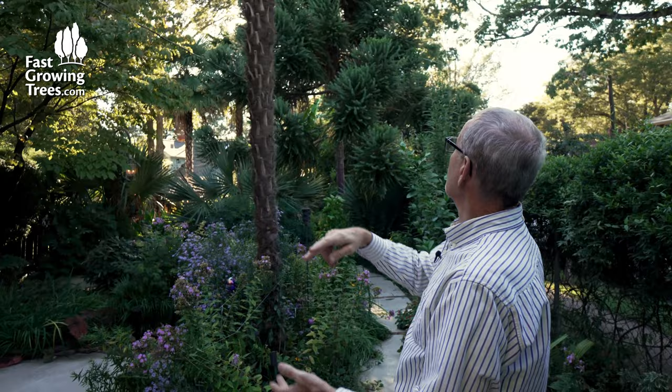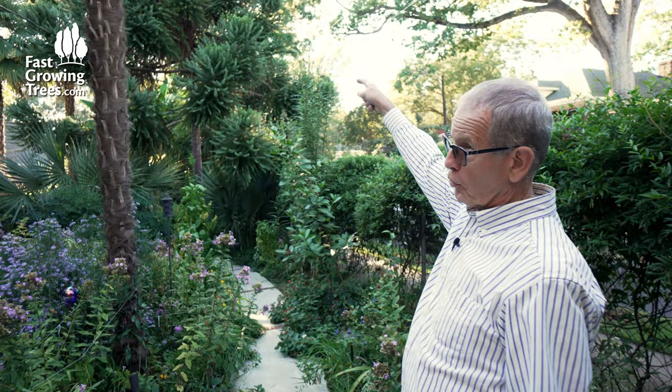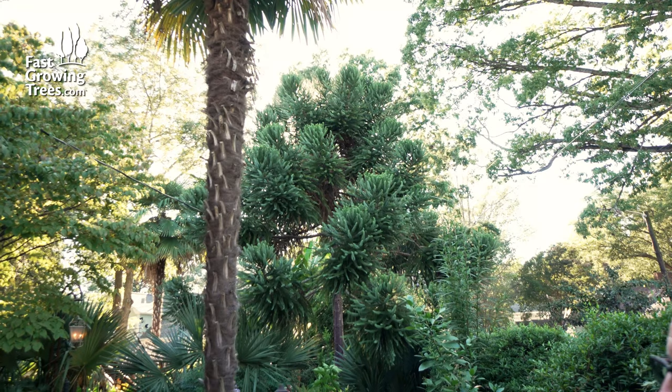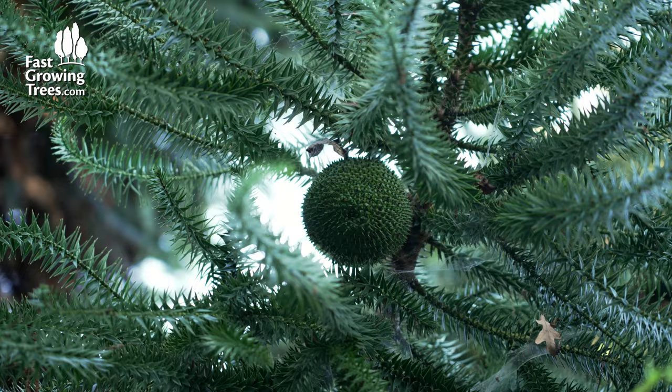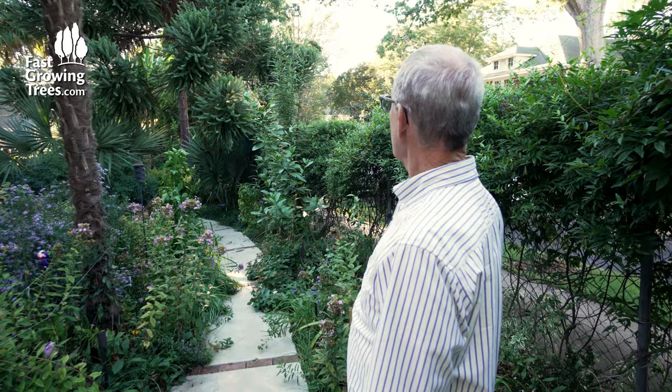The most asked-about tree, even more than the palm trees, is what's known as a monkey puzzle tree. It's an Araucaria. It goes back to the dinosaurs as well — it's also a cone bearer. And it makes a real nice fruit that the monkeys want to get to, but they're puzzled on how they can, because every part of that tree is prickly. Even the fruit is prickly. And so that's how it got its name. It's from Chile.